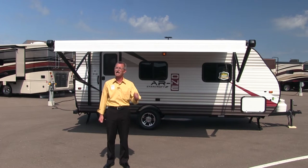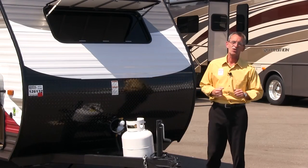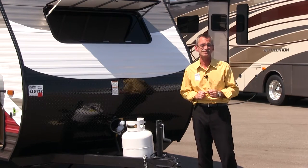Today, our spotlight shines on Starcraft's Autumn Ridge 18QB AR1. Come on, let's get started. Starcraft's AR1 line is an entry-level, value-priced coach that is really towable by SUVs and minivans.